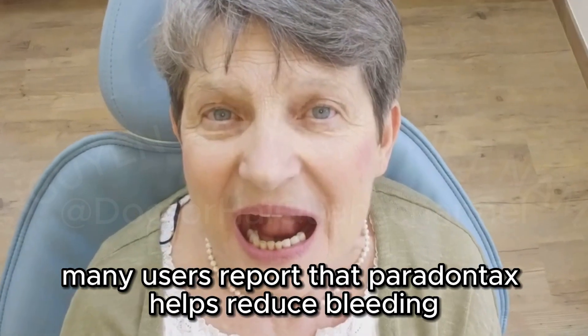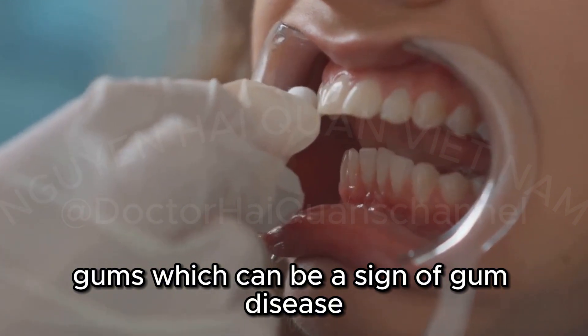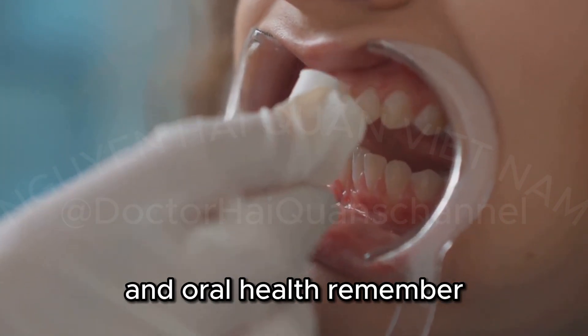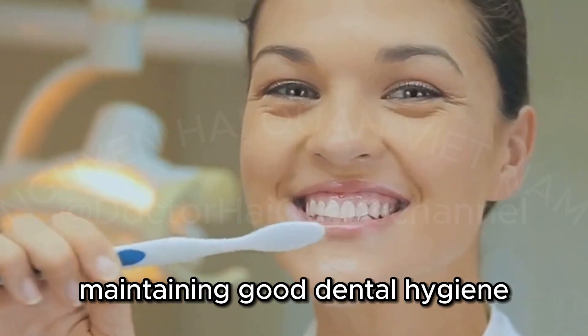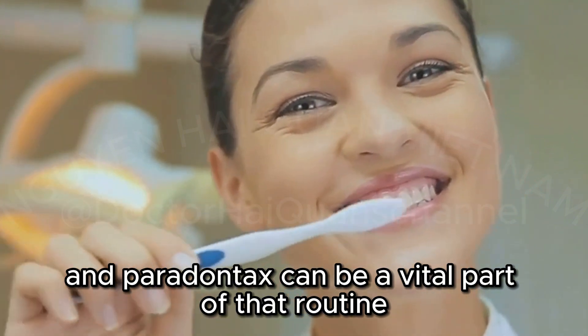Many users report that Parodontax helps reduce bleeding gums, which can be a sign of gum disease. This relief can make a significant difference in your daily comfort and oral health. Remember, healthy gums are crucial for healthy teeth. Maintaining good dental hygiene is essential for overall health, and Parodontax can be a vital part of that routine.